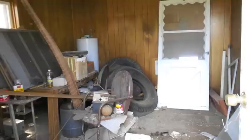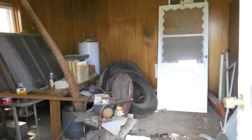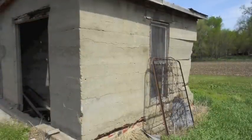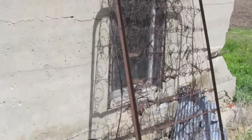My mom still remembers being in this room as a young girl. There was a Coke machine that you put your coin in. It was magnetized, and it would pull your bottle across through a maze until you got to the end, and then you could drink your Coke.